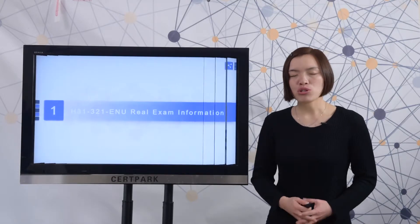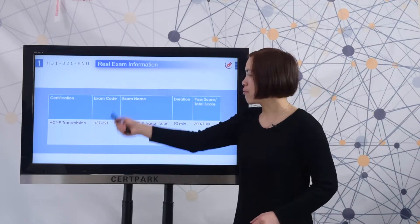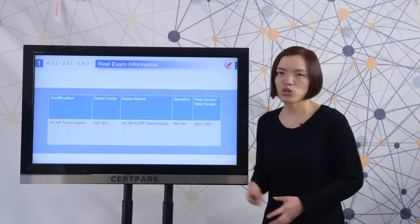Here is the full exam name. First, let me show you the real exam information. Here you can check the certification, exam code, and exam name. Exam duration is 90 minutes. The passing score is 600.